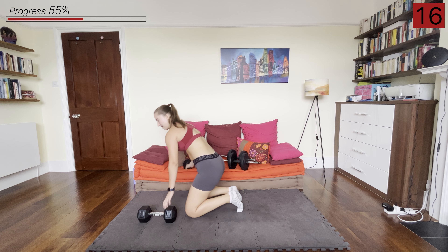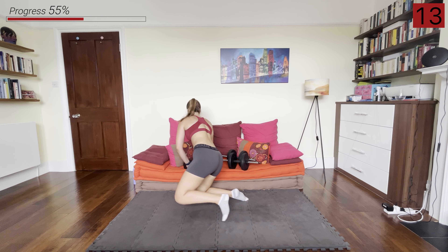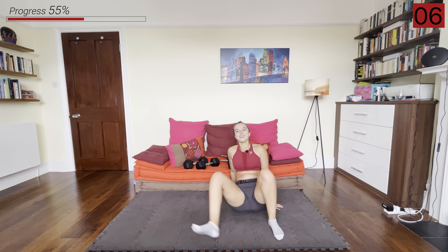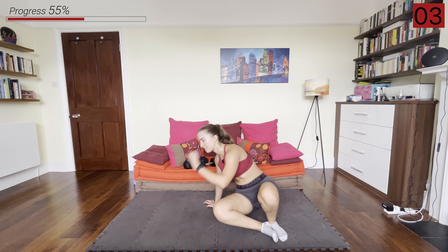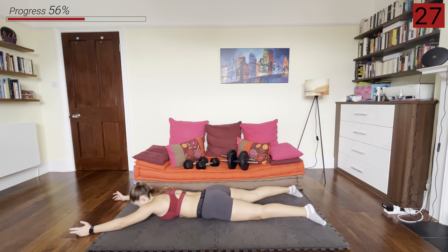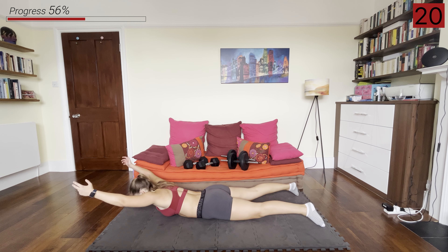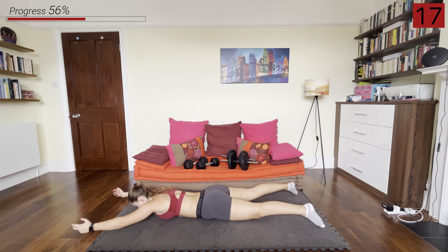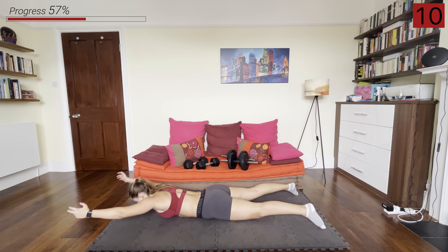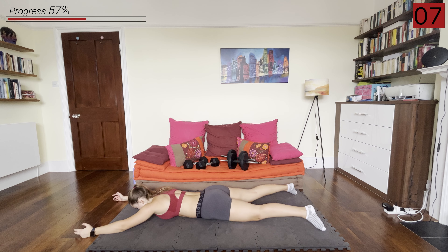Set the dumbbells to the side because we're going into those last three bodyweight moves. We're going to be doing supermans first — belly on the ground, thumbs pointing up, and we're lifting up our arms. And rest.